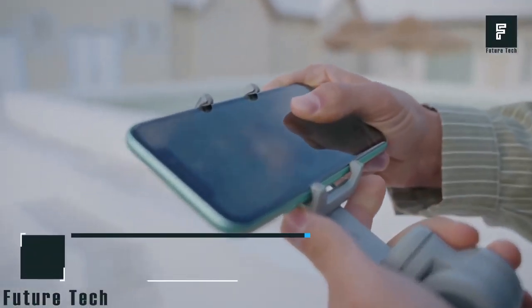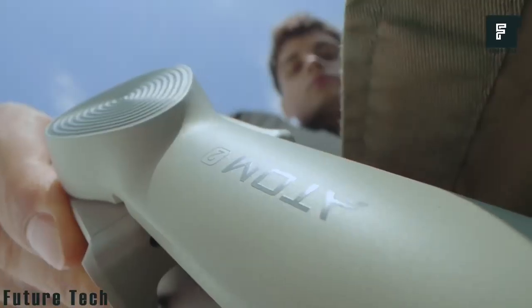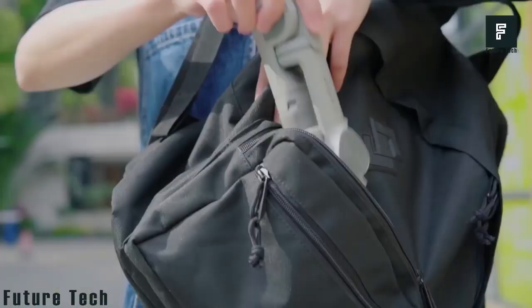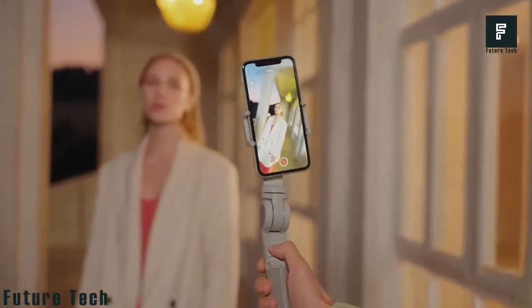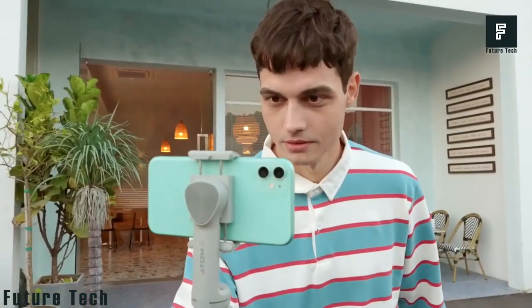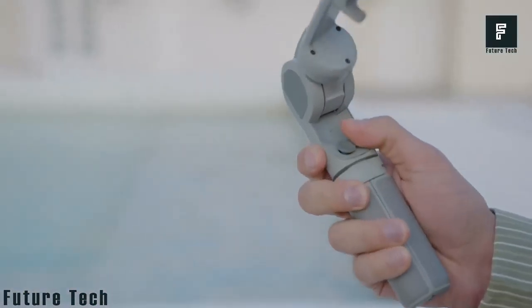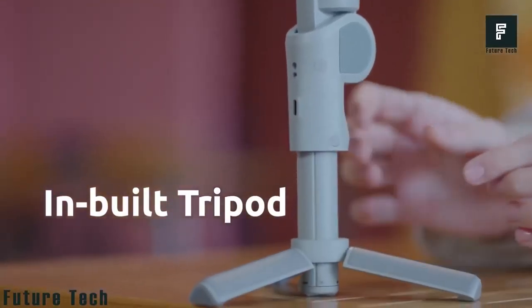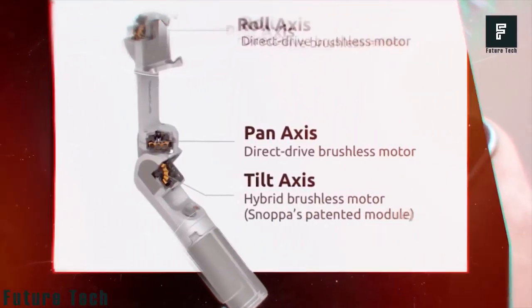Snopa Atom 2. This product can help you take stunning photos or videos with your smartphone instantly. The Snopa Atom 2 is a brand new device that can connect directly to your smartphone, giving you all the best photo-taking features built into a single product. You can use the Snopa as a selfie stick, taking personal photos to your heart's content using the built-in aperture button. If you'd prefer to take videos, just turn your phone around and use the stick's self-leveling capabilities to capture smooth, steady video without the need of editing software. The Snopa can also be used as a tripod for simple photographs of yourself or your friends.